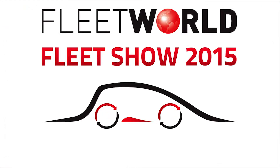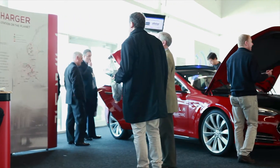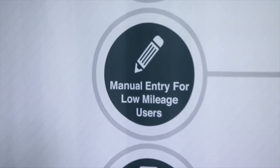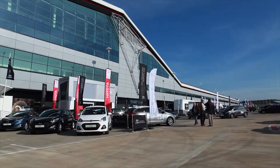Fleet is the most dynamic sector of the motor industry. It is also the most important, accounting for half of all new cars sold in the UK, and that's before you take into account all the vans and trucks operated by UK fleets. And then there's all the support services, everything from contract hire to fuel management and driver training. All in all, the industry is worth some nine billion pounds a year to the UK economy.